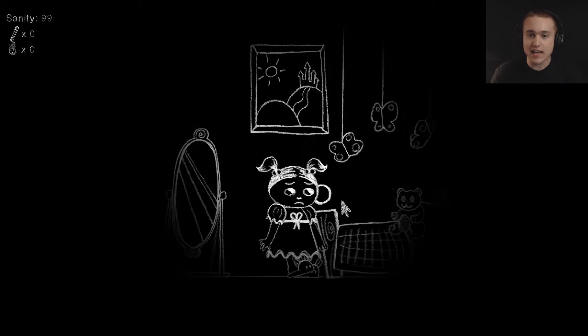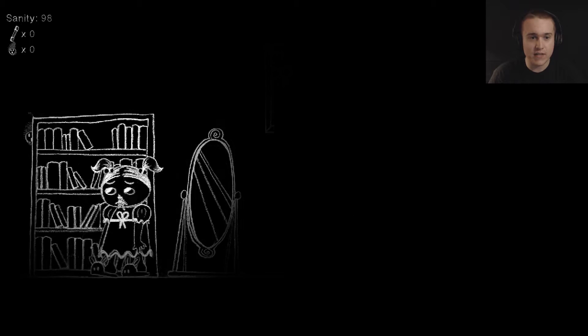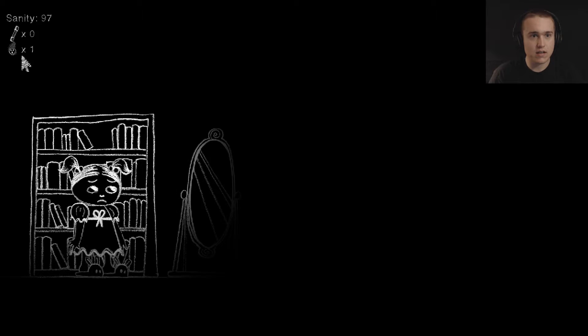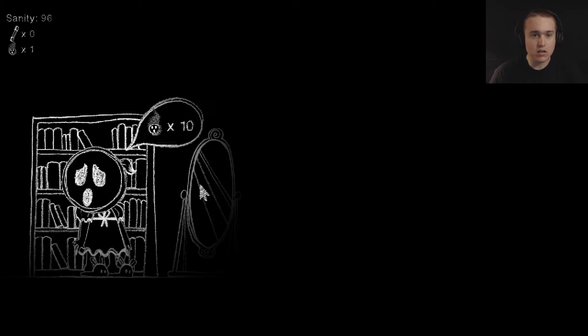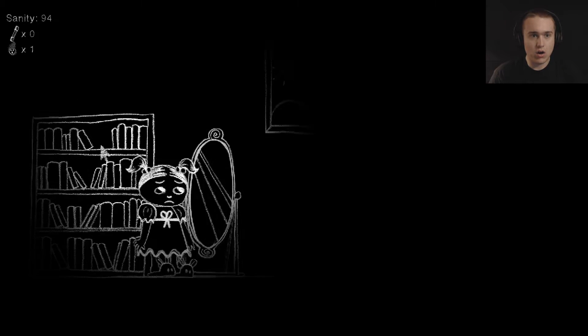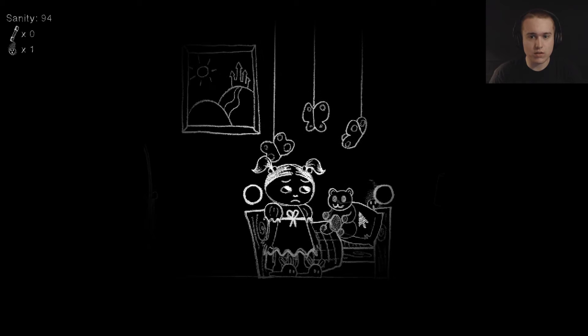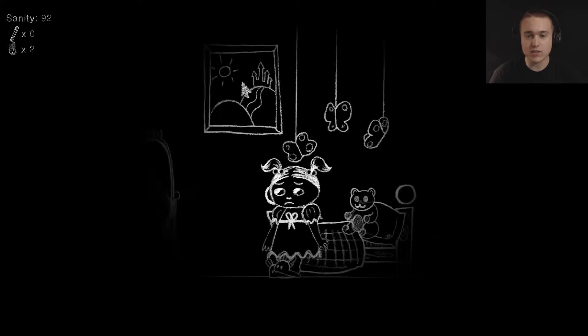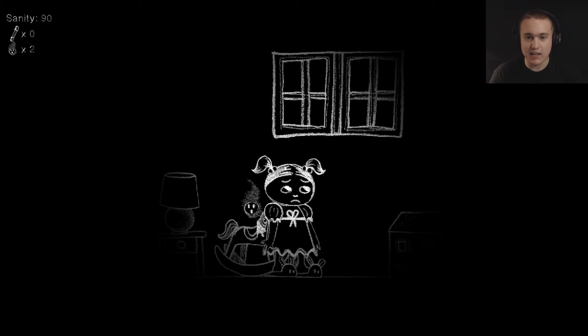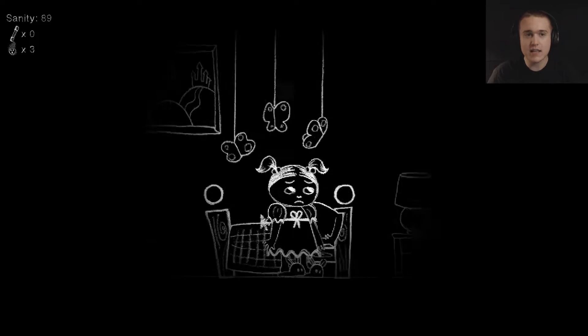Okay, so this is the game and this is what I was talking about. I don't know if anybody ever — oh, that's adorable. What is that? That helped my sanity! What the fuck was that? I have no idea what those things are that I'm picking up. It is cool though. I like the style of graphics — it's unique. I've never seen a game like this.